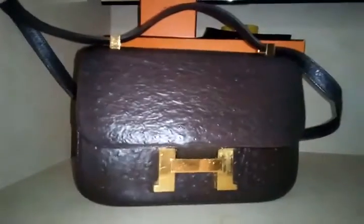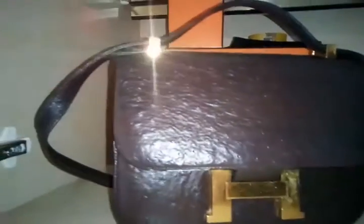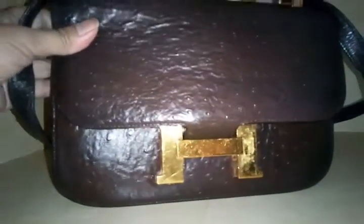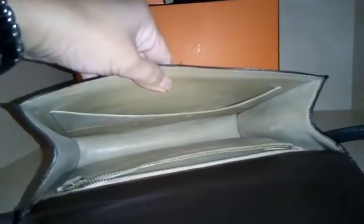Moving on to Hermès — this is a vintage piece from around the 1970s. It has gold-tone hardware and ostrich exotic skin. The interior is pretty small but holds your phone and essentials. It says Hermès, made in France. I like the simplicity of this one.